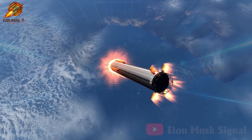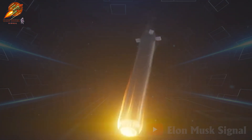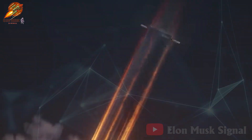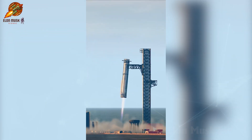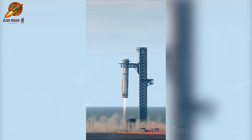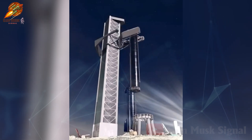This animated video shows the super-heavy descending through Earth's atmosphere at tremendous speed, leaving a brilliant trail of fire in the sky. As the rocket approaches the launch tower, two giant Mechazilla arms extend, reach out, and grasp it. Subsequently, the super-heavy safely lands back on the launch pad.